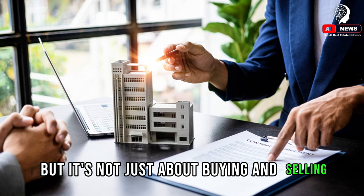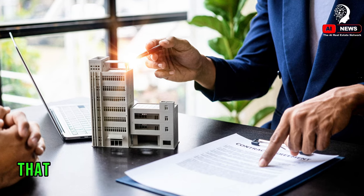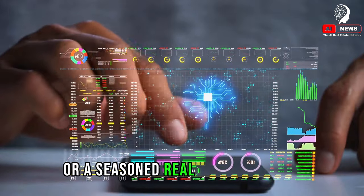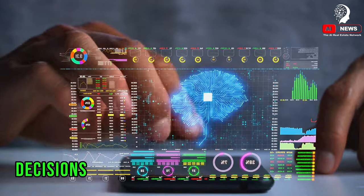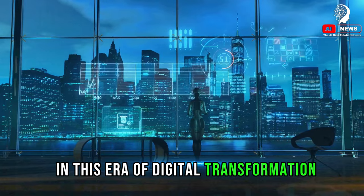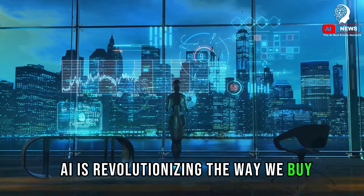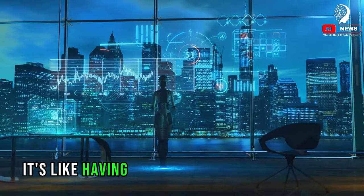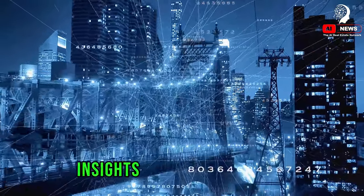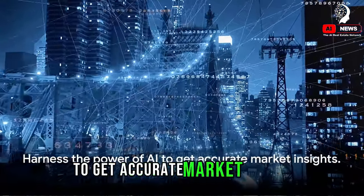But it's not just about buying and selling. AI can also highlight investment opportunities, identifying properties that could provide a good return on investment. So whether you're a first-time buyer or a seasoned real estate investor, AI can help you make informed decisions that maximize your potential returns. In this era of digital transformation, AI is revolutionizing the way we buy, sell, and invest in property — it's like having a personal real estate advisor, available 24/7, providing you with data-driven insights and recommendations. Harness the power of AI to get accurate market insights.